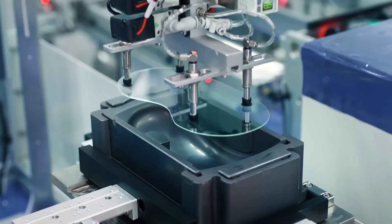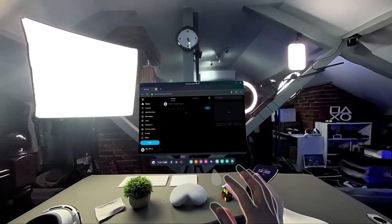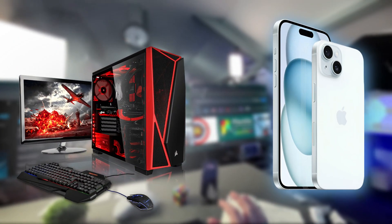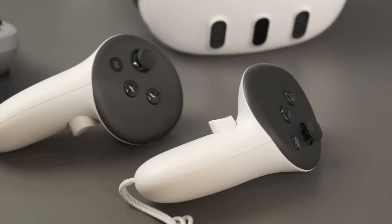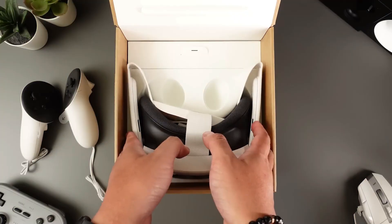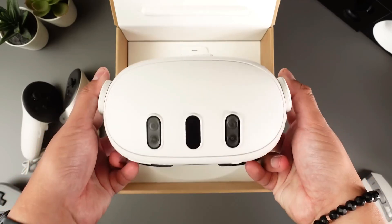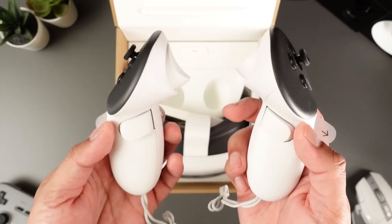First, let's talk about the design and features of these two headsets. The MetaQuest 3 is the successor of the Oculus Quest 2, which was acquired by Meta, formerly known as Facebook. The MetaQuest 3 is a standalone VR headset, which means you don't need a PC or a smartphone to use it — you just put it on your head and you're ready to go. It has a sleek and lightweight design with adjustable straps and a soft fabric cover, four cameras on the front that track your head and hand movement, and two controllers that let you interact with the virtual environment.